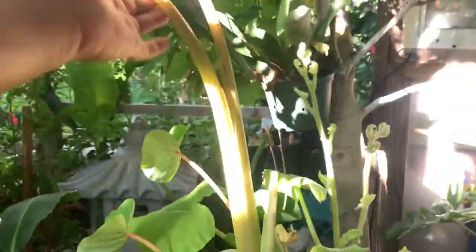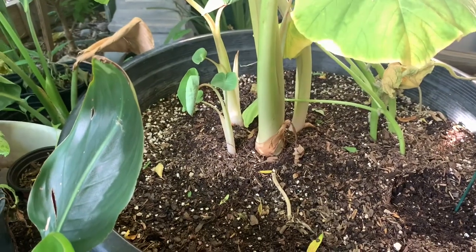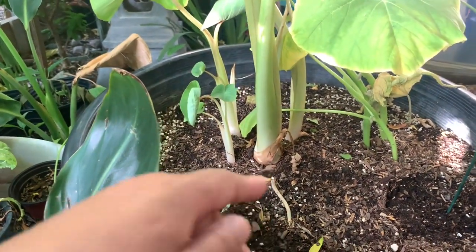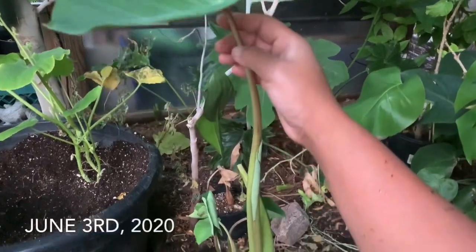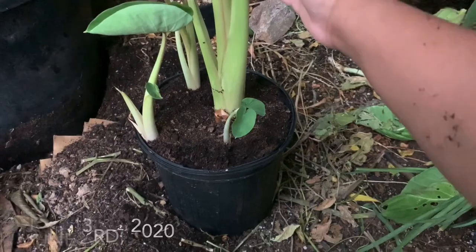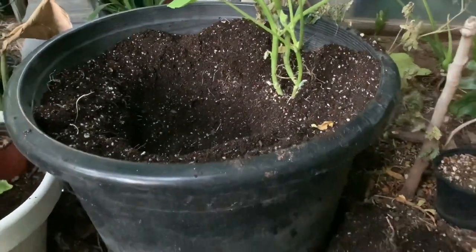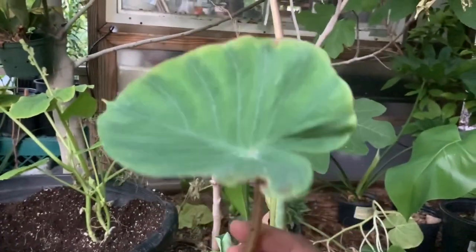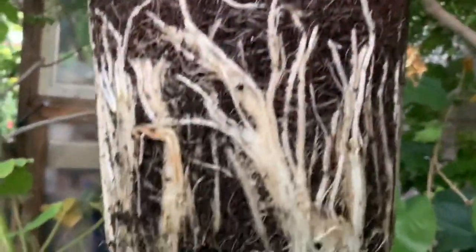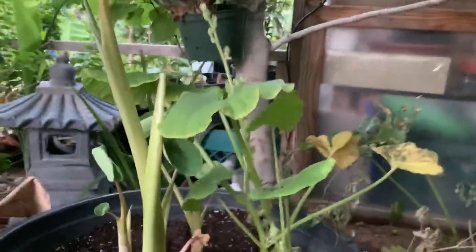The taro — this is the biggest taro I had — I went ahead and repotted it into a 15-gallon because the root was massive. I'll insert a video after this so you can see how big the roots were. In the process of moving things around I broke one of the leaves — not fun. But look at the size of the roots — and boom, looking good in there.